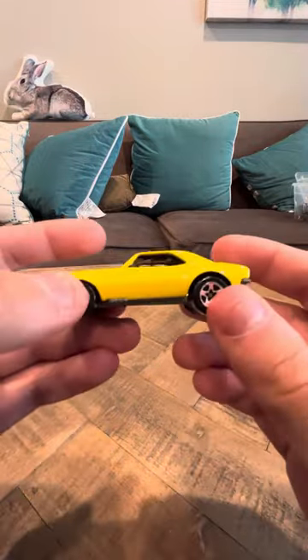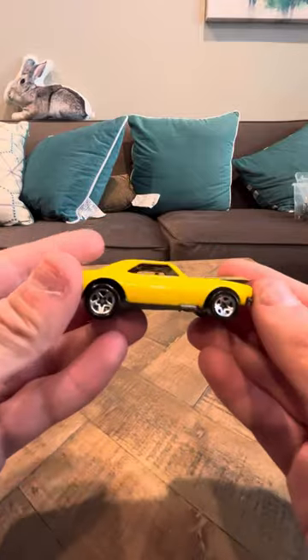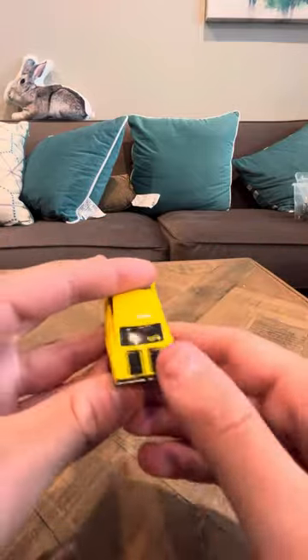It does say on the bottom '67 Camaro,' and it is a nice looking car. It has Hot Wheels on the back.